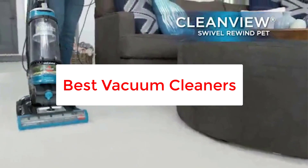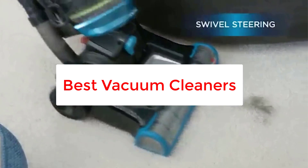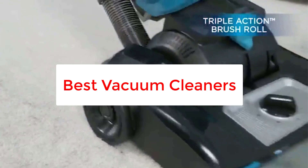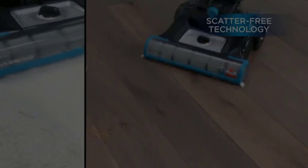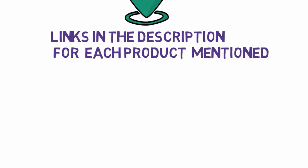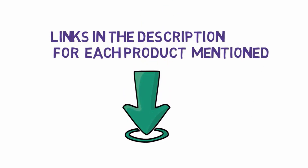Are you looking for the best vacuum cleaners? In this video we will look at some of the 6 best vacuum cleaners on the market. Before we get started, we have included links in the description, so make sure you check those out to see which one is in your budget range.